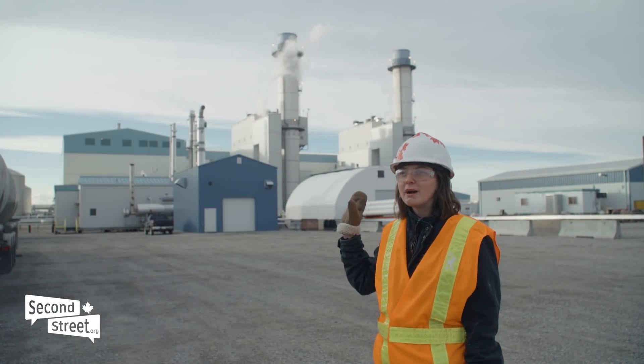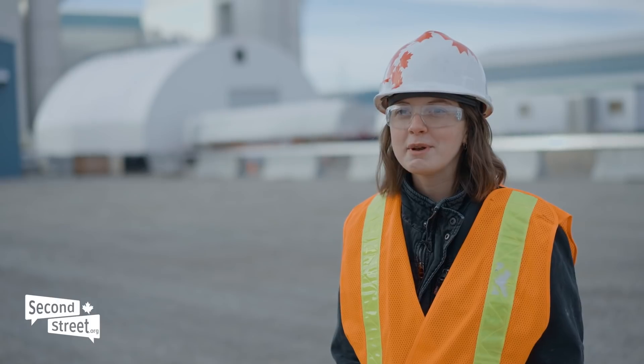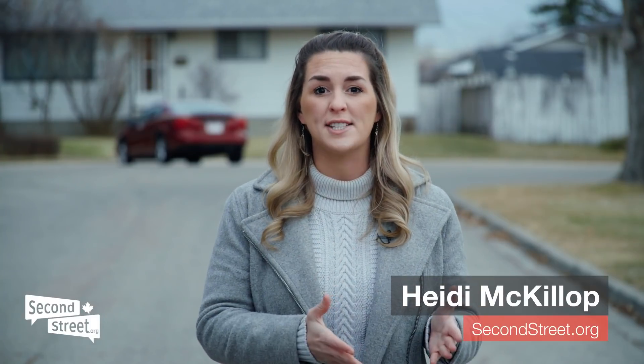The power plant that you see behind me is currently emitting CO2 into the atmosphere. What carbon upcycling can do is take that CO2 and put it into products like concrete, plastics and consumer products. Entrepreneurs all over the world are taking carbon dioxide and using it to make useful products. Today, SecondStreet.org will be talking to Calgary-based Carbon Upcycling about their technology.